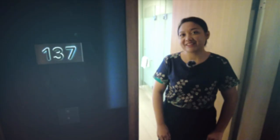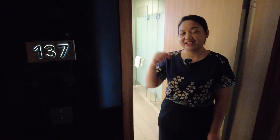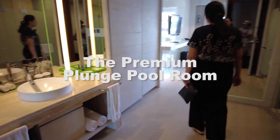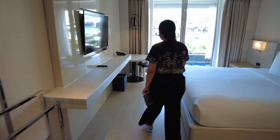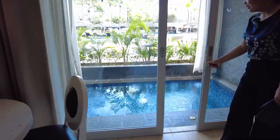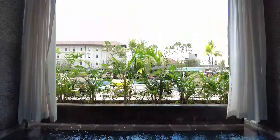Now we're taking you to the premium plunge pool room. Basically the amenities are all the same. However, the highlight of this room category is the private plunge pool that you can enjoy with your friends or your loved one. No need to worry about privacy because you have your own curtain.